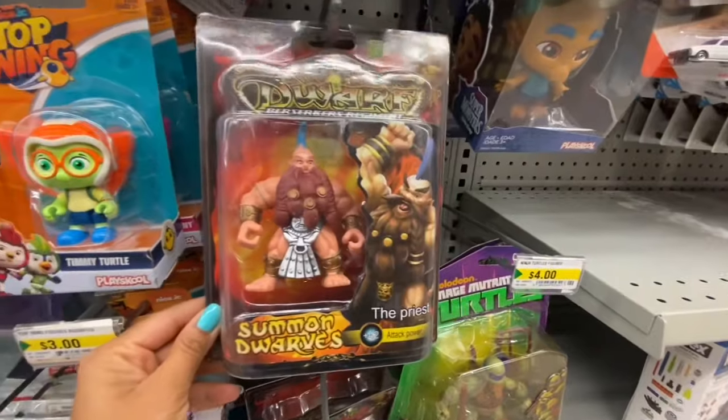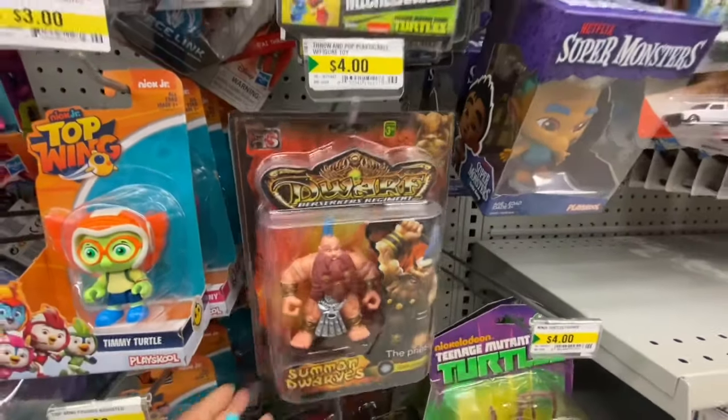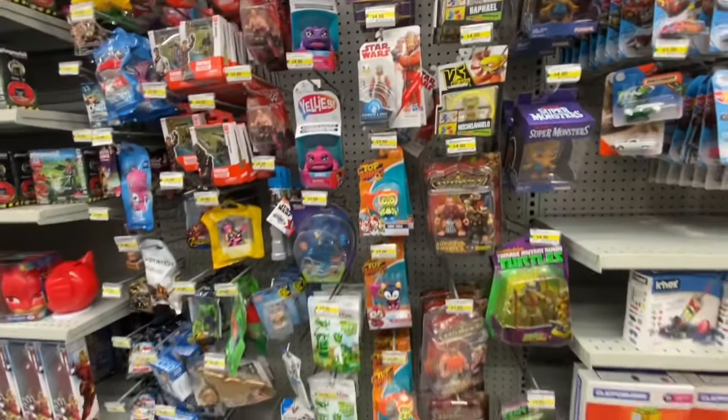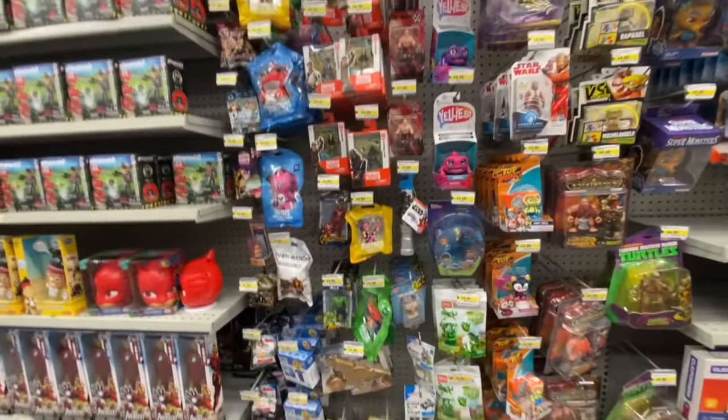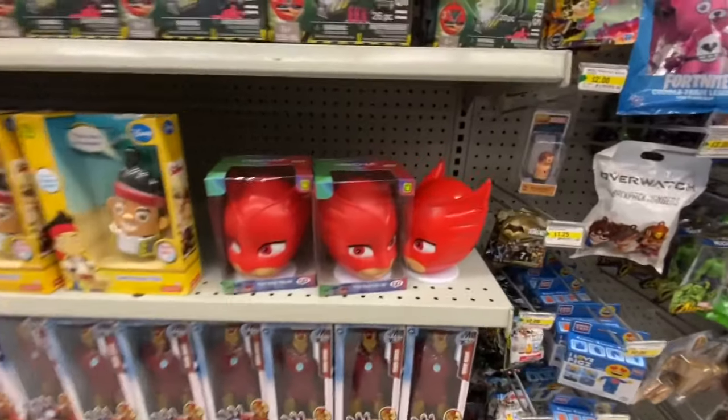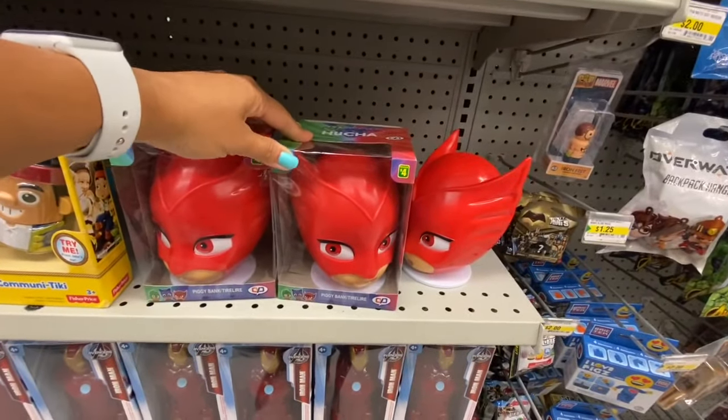Looking at this packaging, it seems to be quite good quality and is $3.50. I have no idea what it is but just wanted to show it. And there's a PJ Masks piggy bank for four dollars.